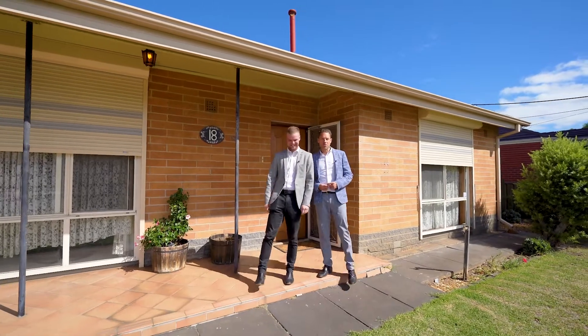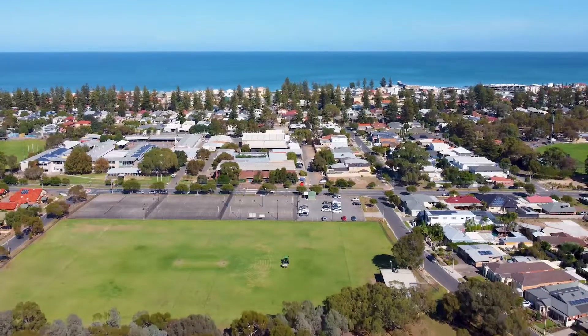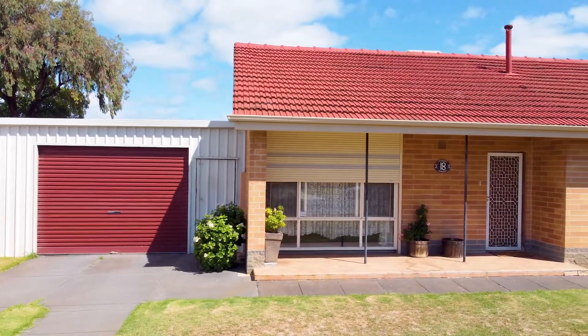Hi, Nick and Matt here from Oz Property, and welcome to 18 North Street in the heart of Henley Beach. A great classic Henley home located on 676 square meters and approximately 20 meter front, rife for development and great opportunities for the future.